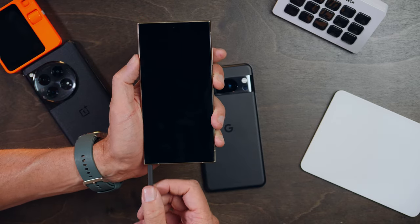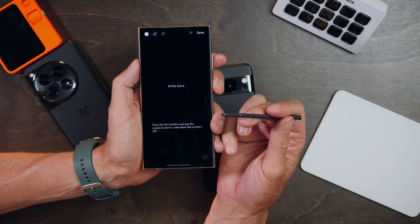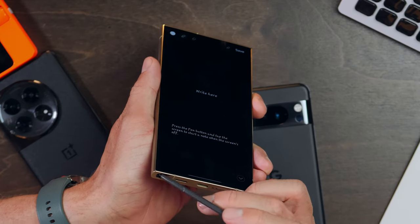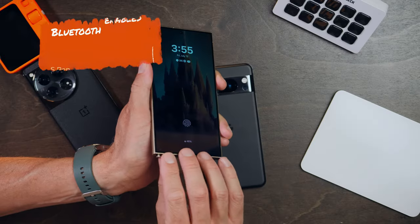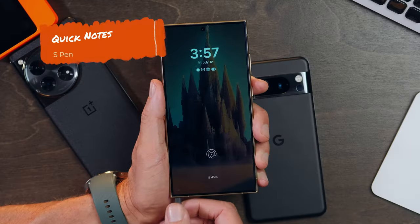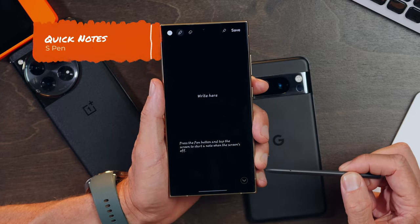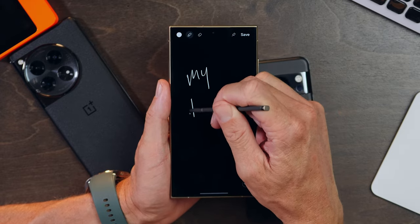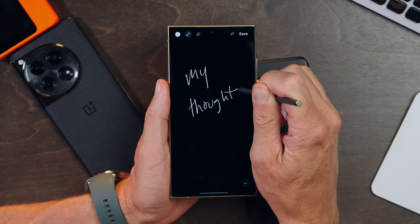The S Pen is a huge differentiator and an incredible productivity enhancer. Its home is literally inside of the phone, so it's always there — integrated, charged, and ready to go. Yes, charged, because the S Pen isn't just a dumb pointing stick. It's Bluetooth-enabled, which gives it some interesting capabilities like acting as a shutter button for your camera or a way to advance slides in your PowerPoint presentations. For quick notes, all you have to do is remove it from the housing and it immediately jumps into note-taking mode via Samsung Notes — no device unlock needed.